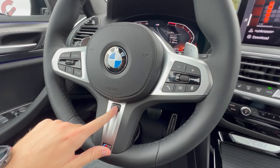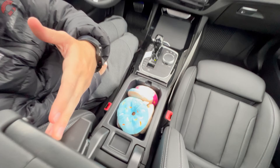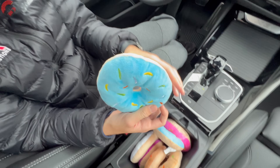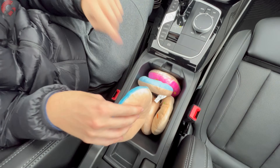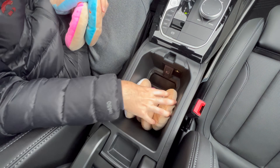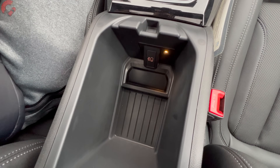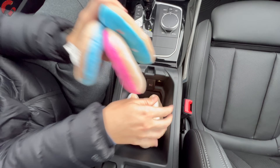Turning to the center console, we do a thing called the donut test at Car Confections — that is our emblem and we want to see how many donuts fit in here. The answer is seven, which is pretty good for this segment. It's definitely not going to be the best, but this is a very usable center console and you have a USB-C inside.